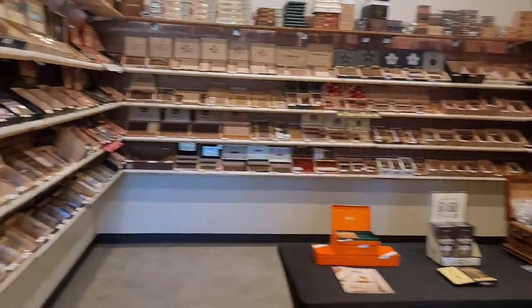They've got a nice selection of cigars, and you can see this is a pretty decent-sized humidor. Let's walk out and see what else they've got going on.